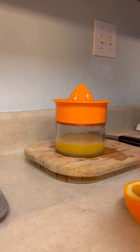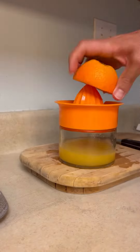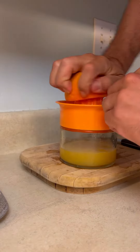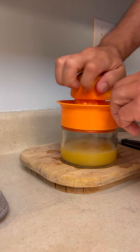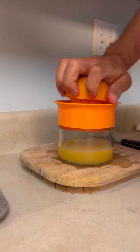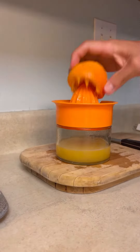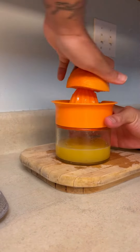Good morning, my fellow YouTubers. This morning, I felt like just starting my video on a nutritional tip. But remember, always drink your water first thing in the morning.